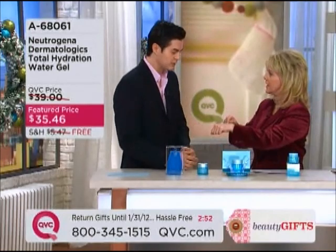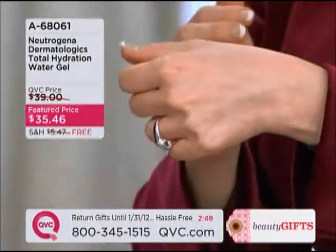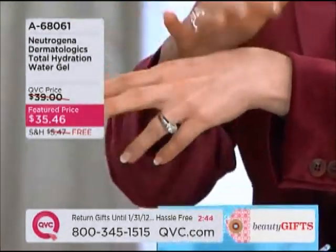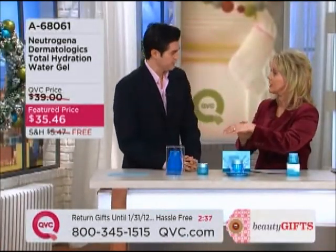Dr. Will, look how fast that absorbed into my skin — it was like that. I can't even believe it because usually — look at that. My hand looks totally dry. It doesn't look oily or greasy at all, and I just put a big dab of that on there. It just sunk in.